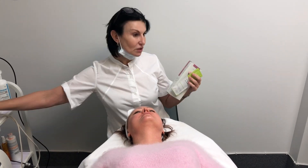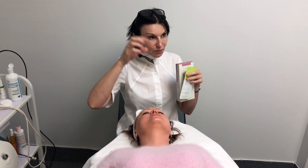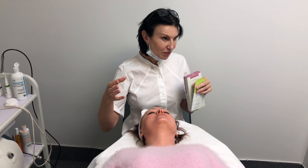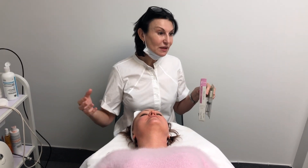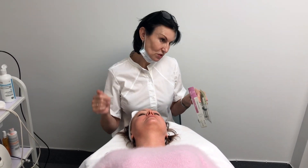A machine can deliver hyaluronic acid, but it cannot create the necessary depth. When I take the needle and insert the product into the middle layer of the skin, I create a depot, and the cells called fibroblasts will live in an absolutely friendly environment and start to produce collagen.